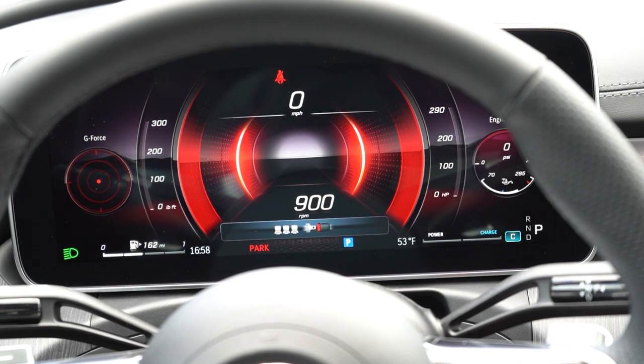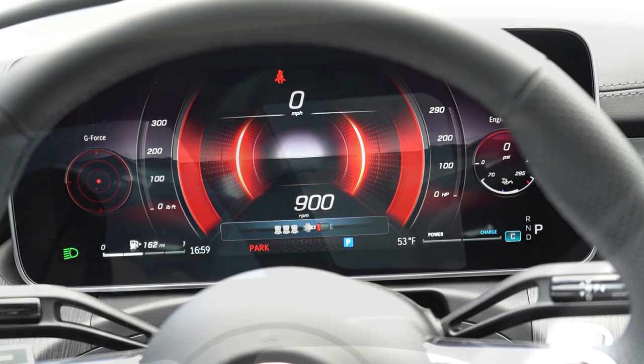The sport look is almost like a 3D gauge cluster that fades off into the distance — it is so cool. You've got G-force statistics on the left, miles until empty, outside temperature, and pretty much everything you could want. Since it's fully digital, it is completely customizable.